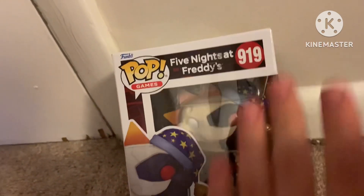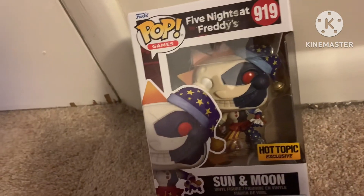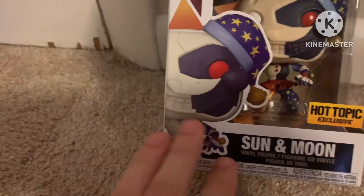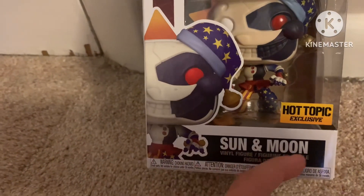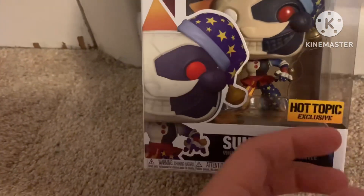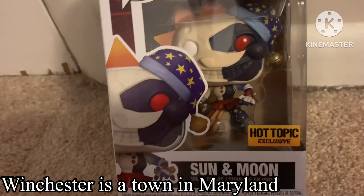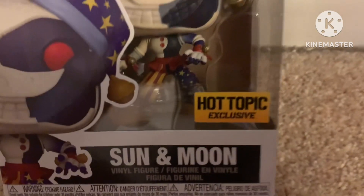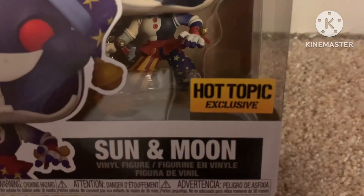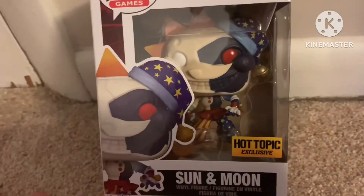As you can see, the front of the box is very generic — they didn't really do anything that special for it. It says Pop Games right there, with Sun and Moon slash Eclipse, whatever you want to call it, at the front. It's the Hot Topic Exclusive, so you can only find it at Hot Topic. I was at Winchester this weekend, went to a mall, and found this at a Hot Topic, so maybe go down to your local Hot Topic and it might be there.